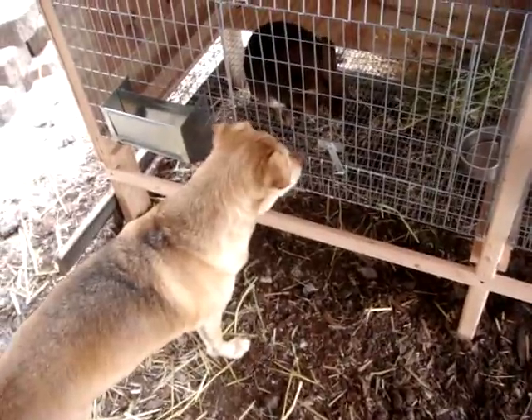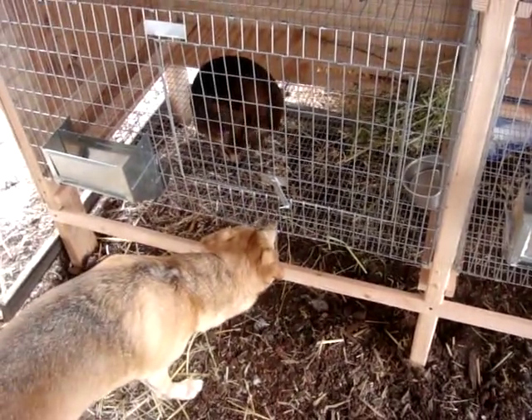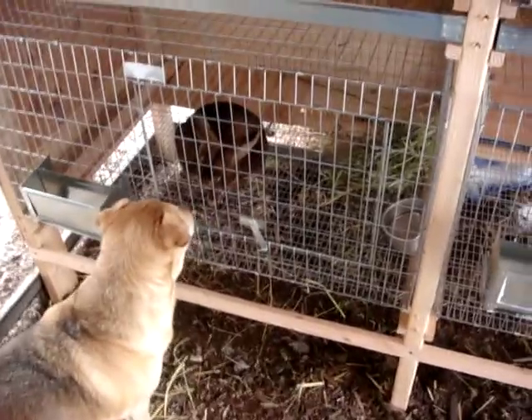And Kai likes him already, and he likes her. They smell each other through the bar and have a good old time. I think these two are going to be good pals.